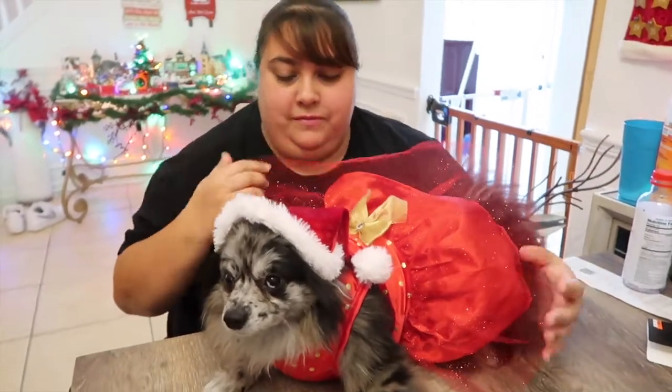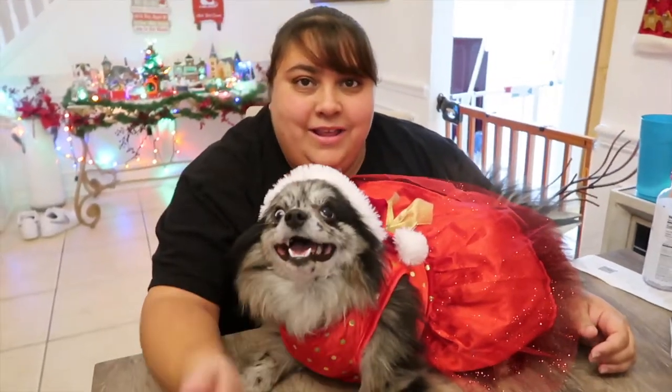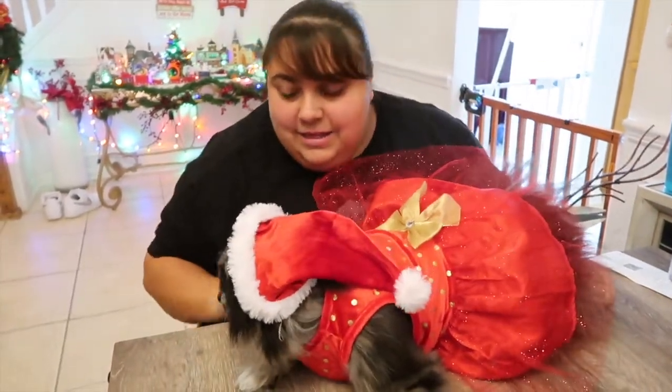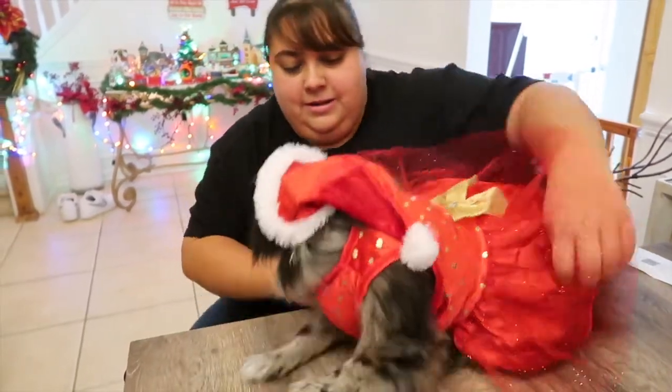This is the final reveal! Ooh, Luna, look. You look so pretty! Say hi, everybody, in your dress. So scandalous. Come on, let's walk on the catwalk!